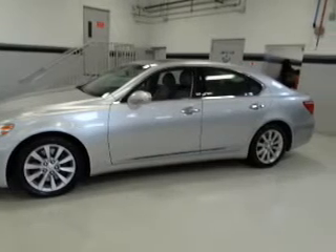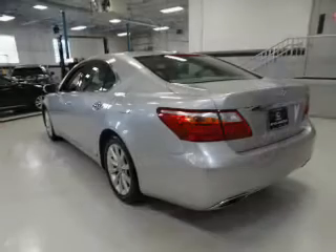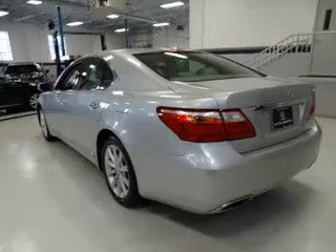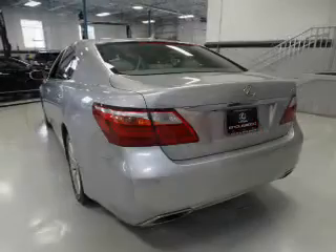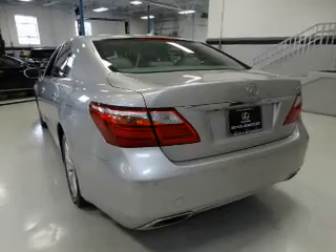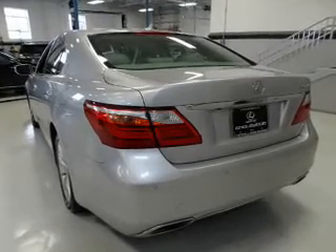On the inside, you'll find a heated steering wheel, leather seats, heated seats, Bluetooth connectivity, an auxiliary input, steering wheel controls, push-button start, automatic climate control, a backup camera, and curtain-head airbags.